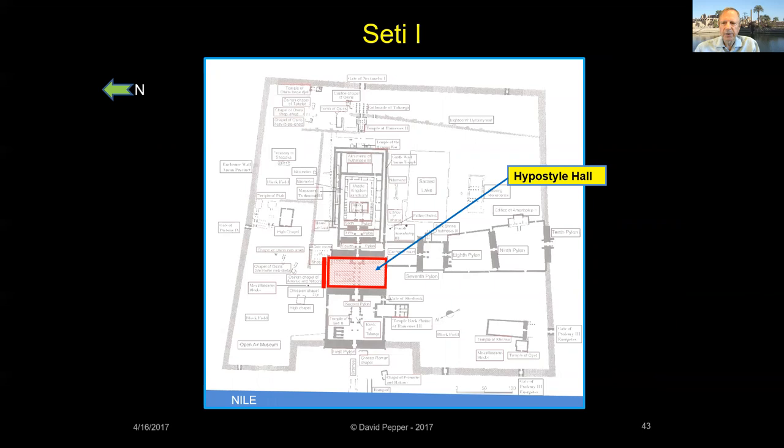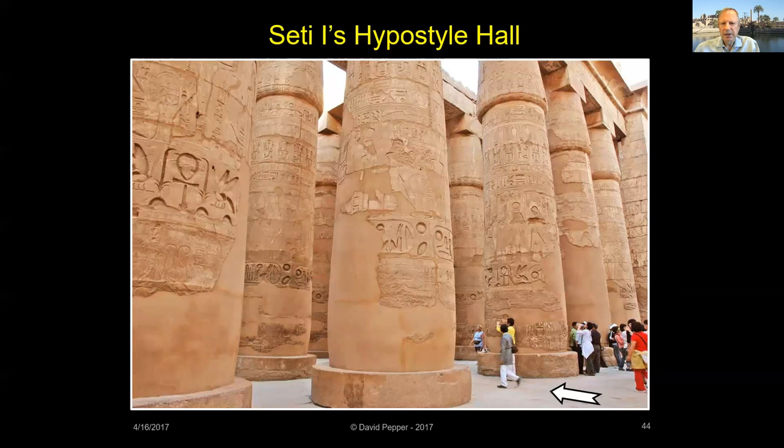The Hypostyle Hall is a huge multi-column roofed structure filled with 134 gigantic stone columns which support the stone ceiling and clerestory windows. The middle columns, perhaps built by Amenhotep III, are 33 feet in circumference and 80 feet high. The hall itself covers an area of 50,000 square feet. Its inscriptions were recorded by a team led by Egyptologist Peter Brand from the University of Memphis, who spoke to the ESS in Denver in 2016 about his work at Karnak.